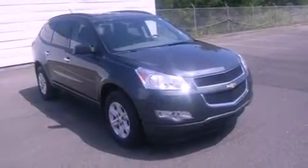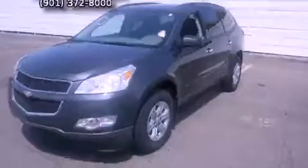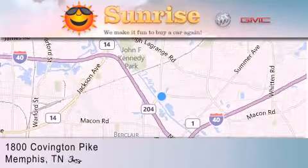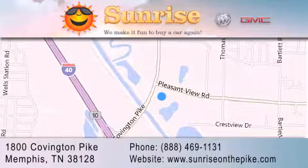This vehicle won't last long at this price. Call and arrange a test drive now. Sunrise on the Pike is located at 1800 Covington Pike in Memphis. Our goal is to exceed all of your expectations to ensure that you'll return for future visits.